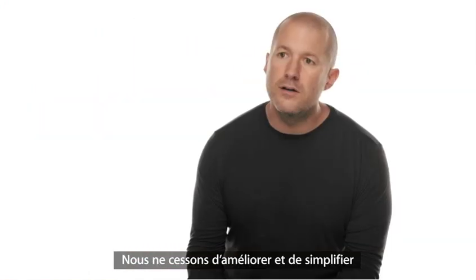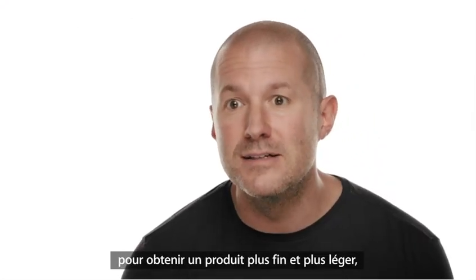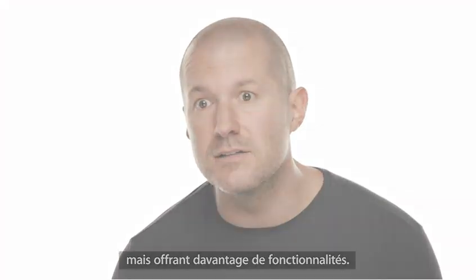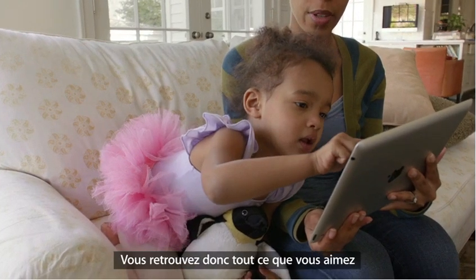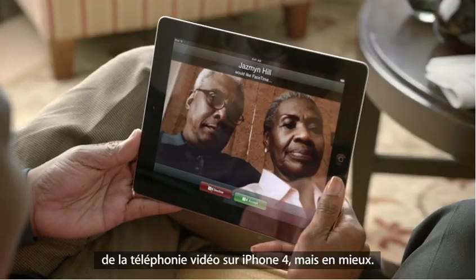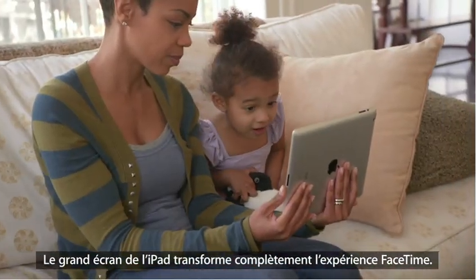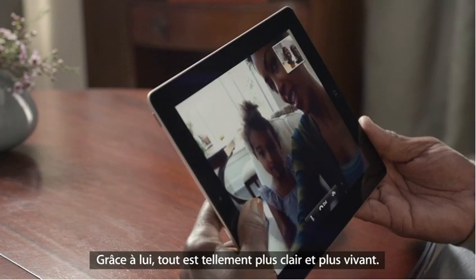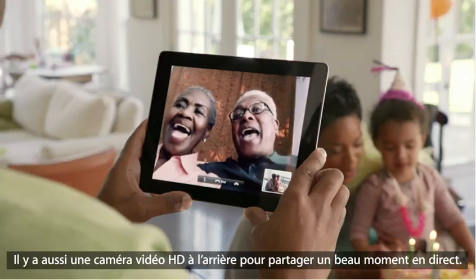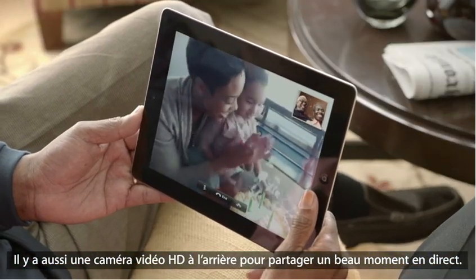We're constantly working to refine and improve, to simplify, to make something thinner and lighter, and yet at the same time, increasing its functionality. With an all-new front-facing camera, we brought FaceTime to the iPad. It's everything you love about video calling on the iPhone 4, but better. The big iPad display really changes the FaceTime experience — at this size, everything is so much clearer and more expressive. There's a rear-facing HD video camera, so you can share the moments you're seeing as they're happening.